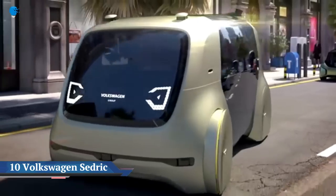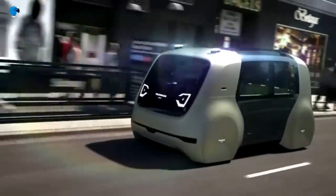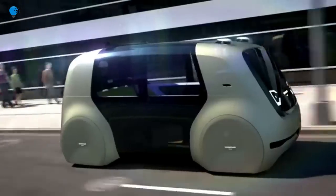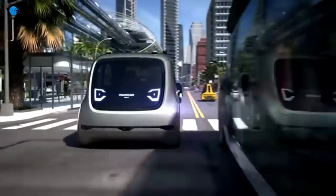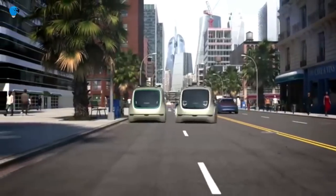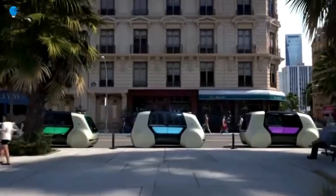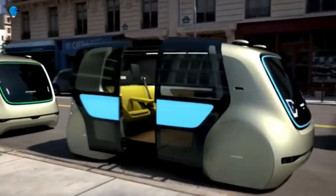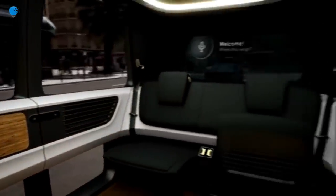Number 10: Volkswagen introduces its pod-like Cedric concept car for a fully driverless future. German car manufacturer Volkswagen has imagined a friendly new shape for cars of the future based on emerging electric and driverless technologies. Cedric, its self-driving concept car, was unveiled at the 2017 Geneva Motor Show — the company's first fully autonomous concept car.